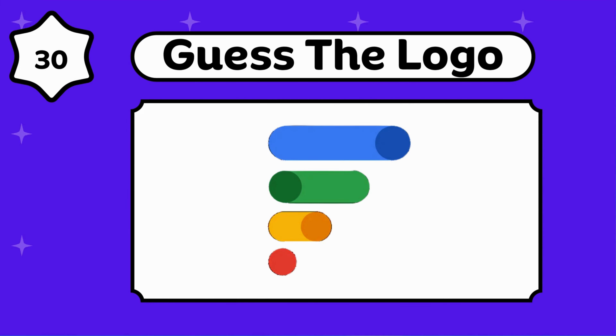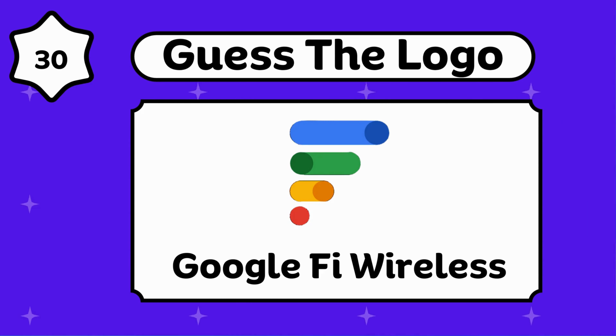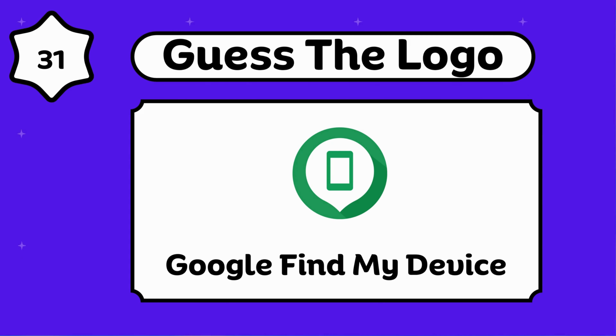Any idea about this? Google Fi Wireless. Any idea about this? Google Find My Device.